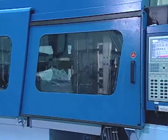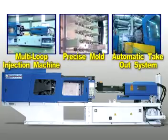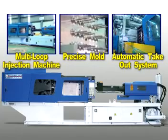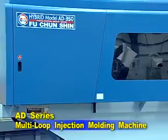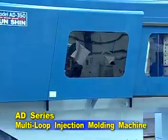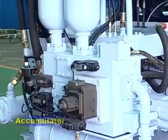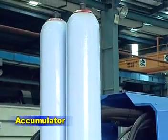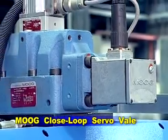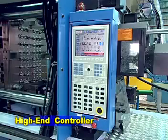FCS PET Vacuum Blood Tube Production System includes a multi-loop injection moulding machine, precise moulding, and automatic take-out system. The system adopts the FCS AD Series multi-loop injection moulding machine, featured with an Accumulator, Moog closed-loop servo valve, and high-end controller.